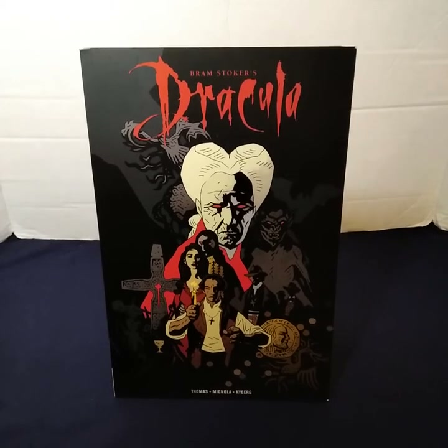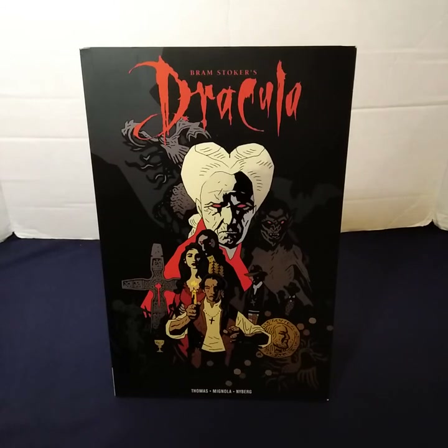I am back with another graphic novel to show you supportive people. It's Bram Stoker's Dracula with art done by Mike Mignola. This book has a page count of 136 pages, and it has a retail price of $20 US or $25.99 Canadian.